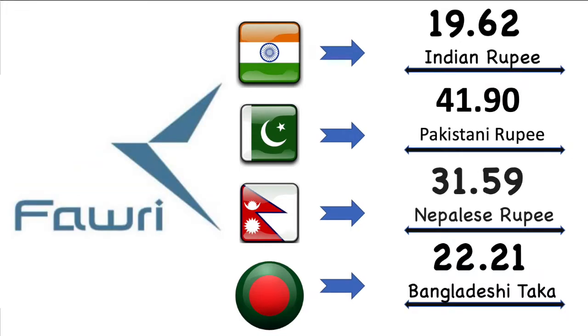Now we're gonna talk about 4E Bank exchange value for each country in details. Here Indian rupee's market exchange value is 19.62 Indian rupee. Then Pakistan rupee's market exchange value is 41.90 Pakistani rupee. After then Nepal rupee's market exchange value is 31.59 Nepalese rupee. Finally Bangladesh market exchange value is 22.21 Bangladesh Taka.